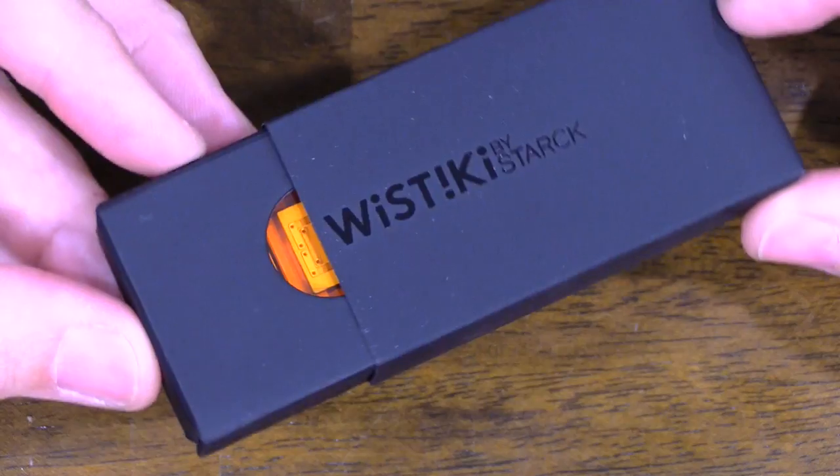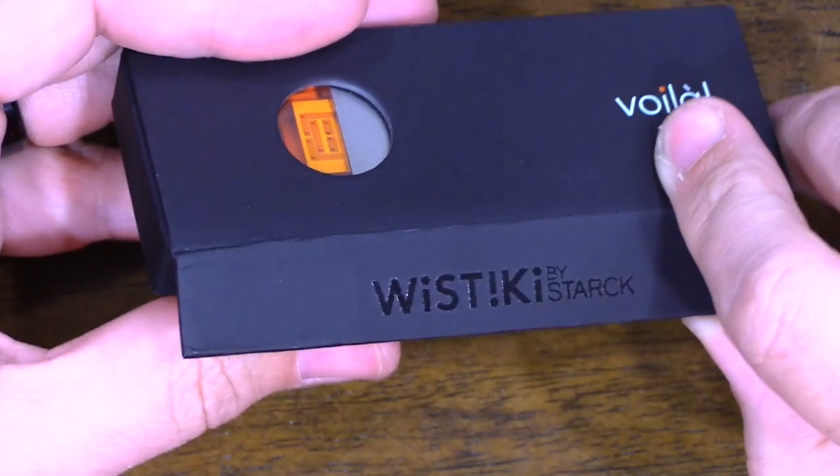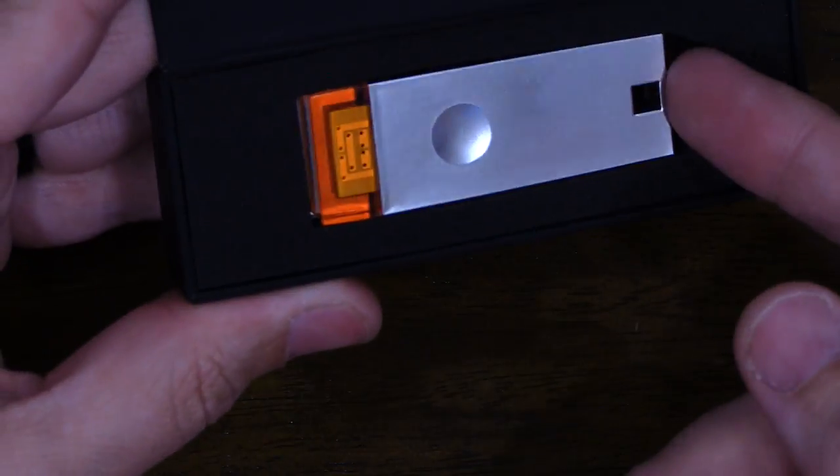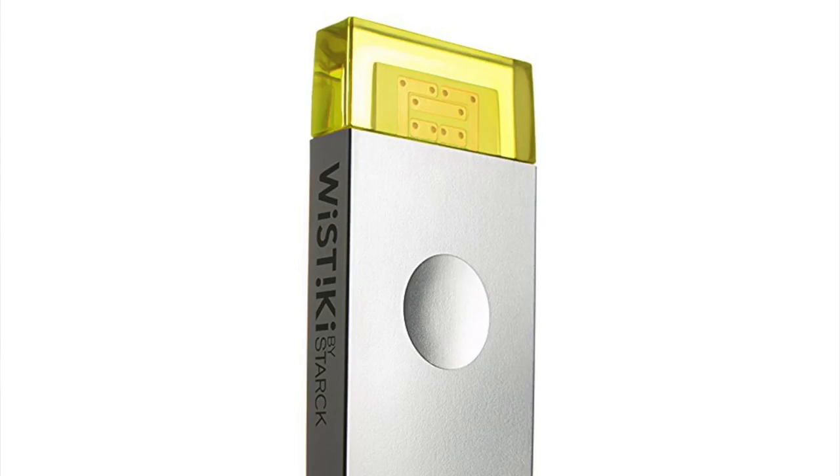Alright, let's go ahead and unbox it. Voila! Here we go. There it is. This is the orange version and it does come in four different colors: yellow, purple, pink, or orange.